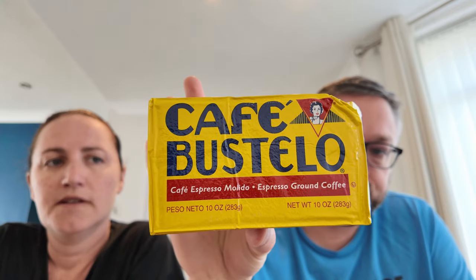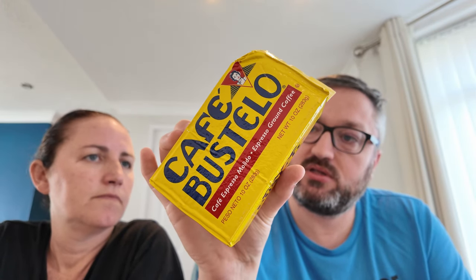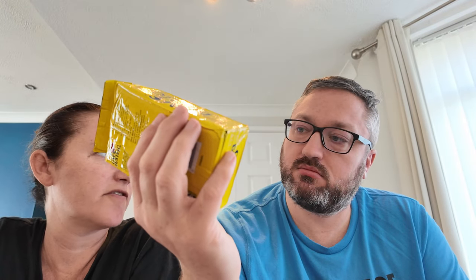Caroline doesn't like coffee, but she thinks she'd like this coffee if she had some creamer. Sean is the coffee drinker. They need to find some decent flavoured creamer for Sean to try it with. Caroline did pinch some creamer off the flight for him to try, but it's not the same because it was just plain cream.